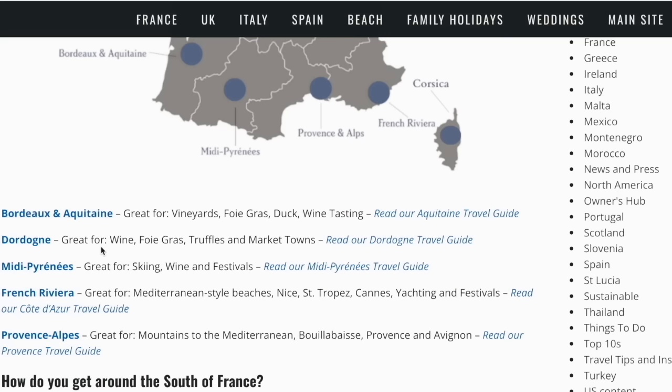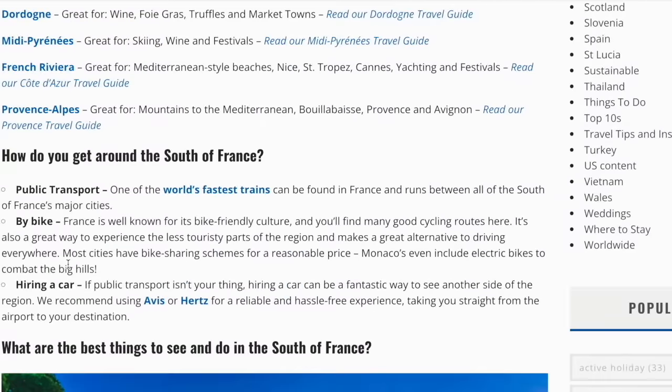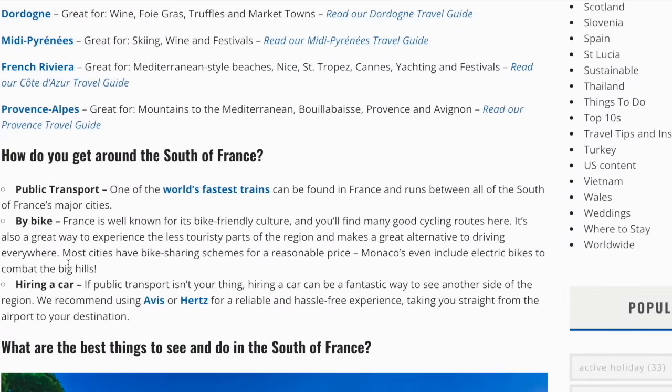Midi Pyrénées: great for skiing, wine, and festivals. French Riviera: great for Mediterranean-style beaches, Nice, Saint-Tropez, Cannes, yachting, and festivals. Provence Alps: great for mountains to the Mediterranean, Bouillabaisse, Provence, and Avignon.